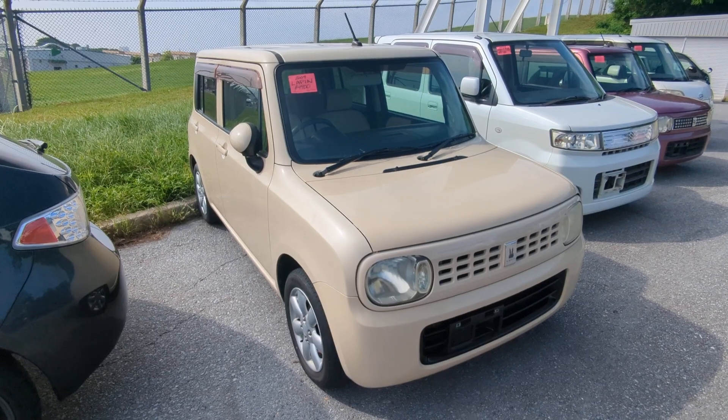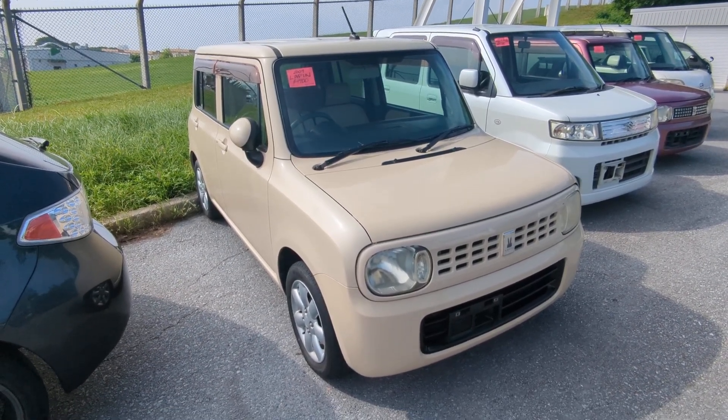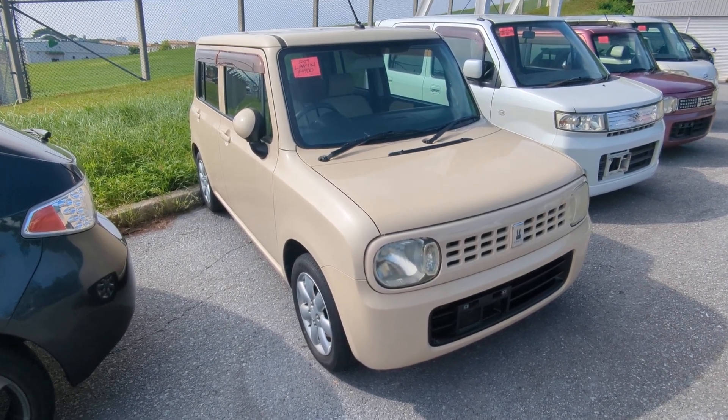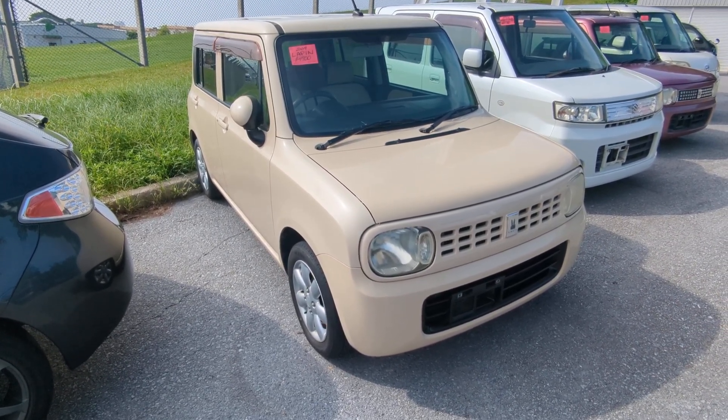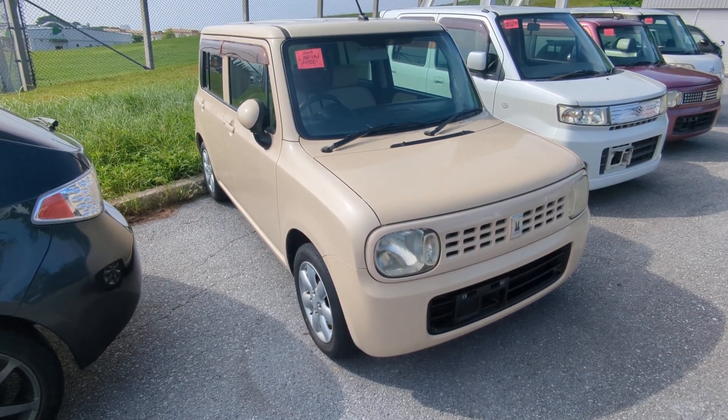Before we get started, I'd like to let you know that we do have on-the-lot discounts, so the price you're seeing on the website right now will not be the final price when you come on the lot. Also, if you're arriving to Okinawa soon or you just arrived, please make sure you stop by Johnny's Used Cars as soon as you can and have a look around — even before you get yourself a driver's license, there are benefits to doing it that way.